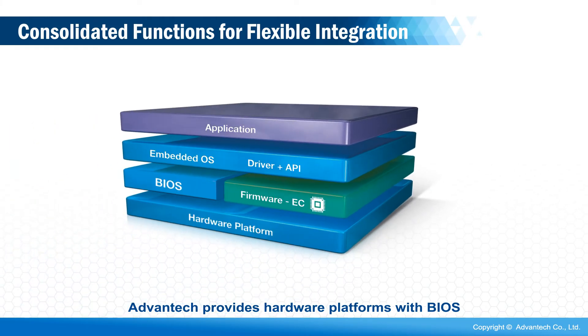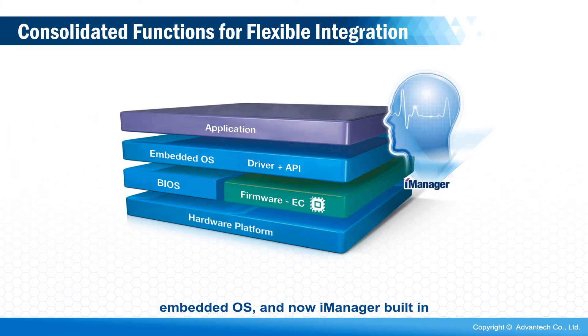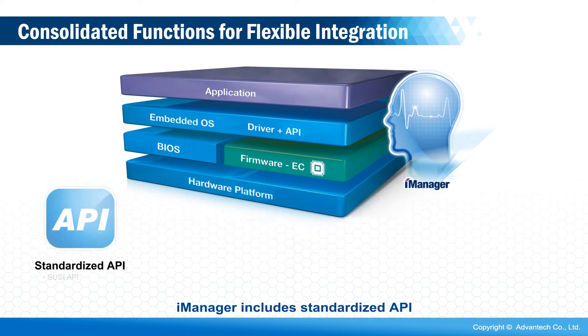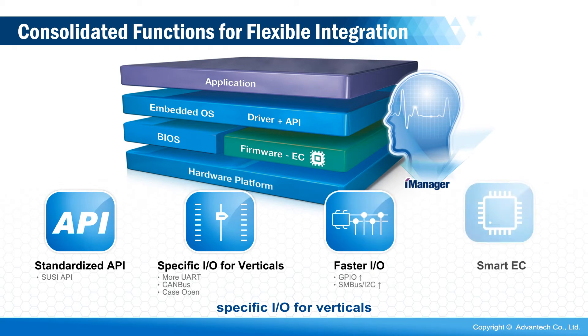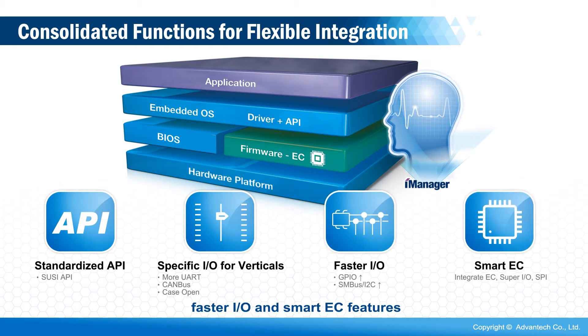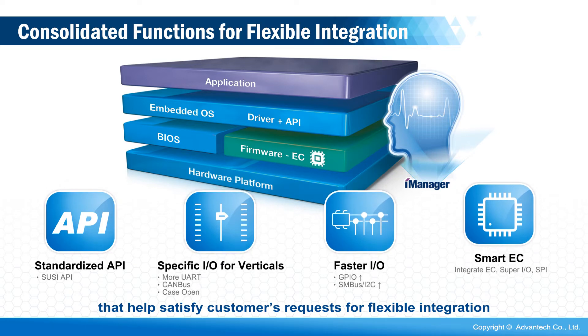Advantech provides hardware platforms with BIOS, embedded OS, and now iManager built-in. iManager is a firmware solution that bypasses device drivers and OS to access hardware directly. iManager includes standardized API, specific I/O for verticals, faster I/O, and smart EC features that help satisfy customers' requests for flexible integration.